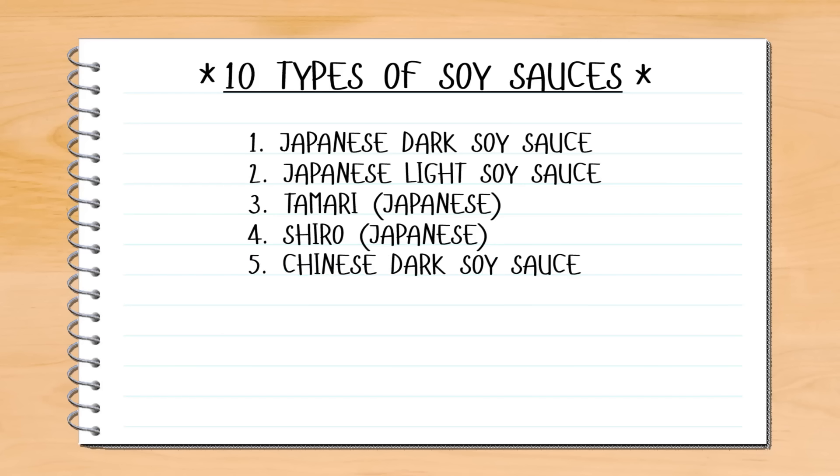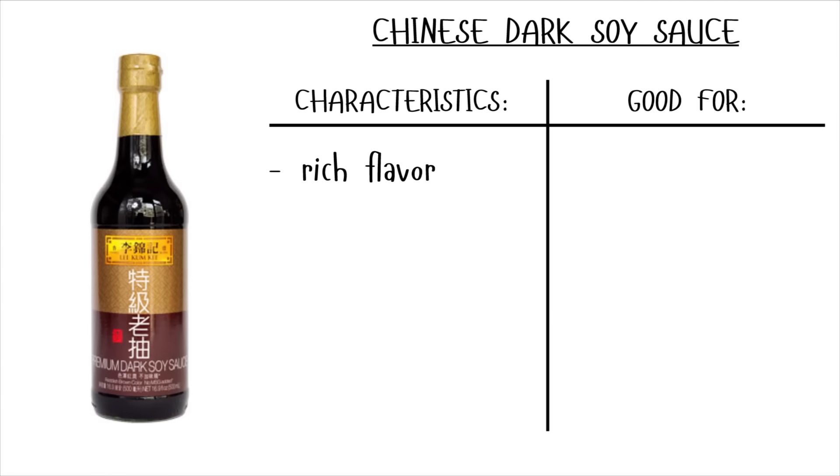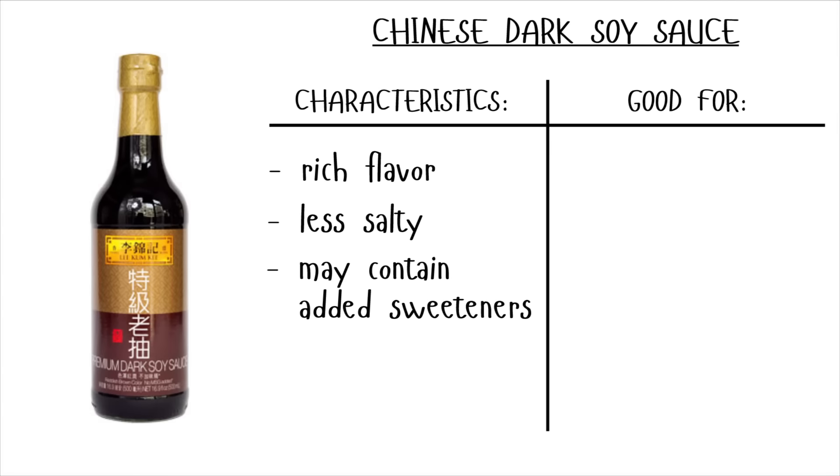The light flavor of shiro soy sauce will not overpower the natural flavors of basically anything else. Moving on to Chinese soy sauces — the Chinese dark soy sauce has a rich flavor, is less salty, and may have some added sweeteners. Chinese dark soy sauce is mainly used as a sauce for cooking.